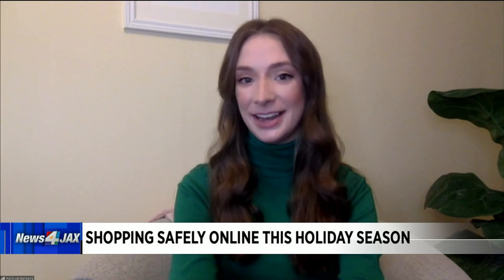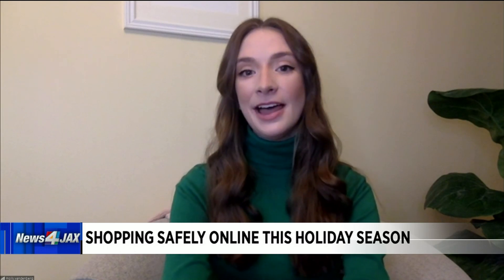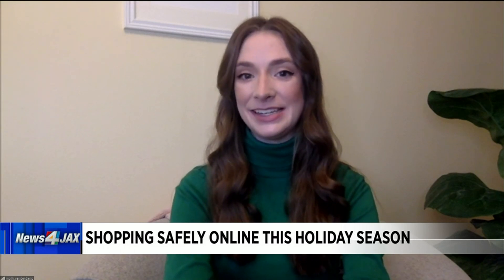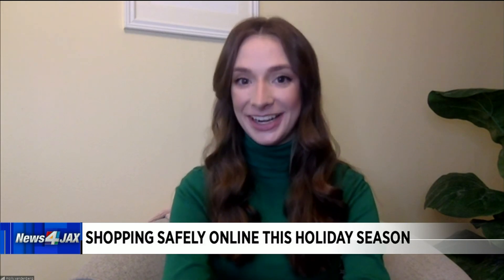The other thing I love is the price insights module in Google Shopping. A lot of people are offering sales and deals right now, but it can be tough to know how good that deal really is. When you're looking up a particular item on Google, if you click on the shopping tab, it'll show you whether prices are low, typical, or high for that product, so you can make sure that you are actually getting a good buy.